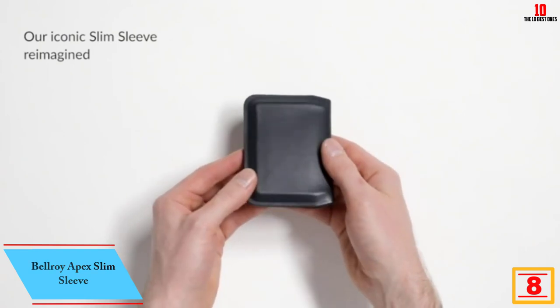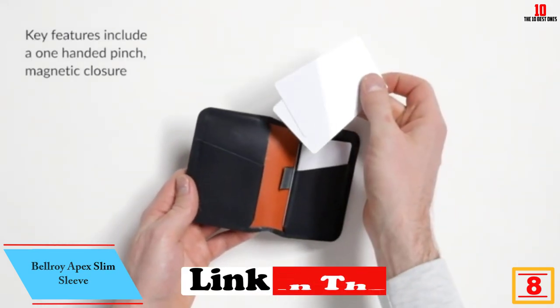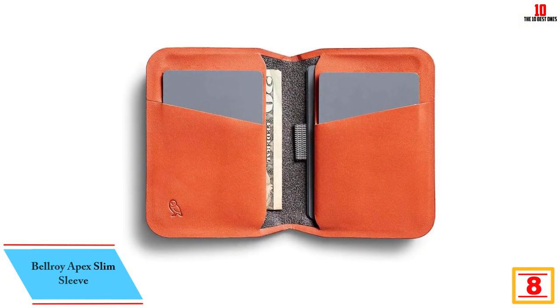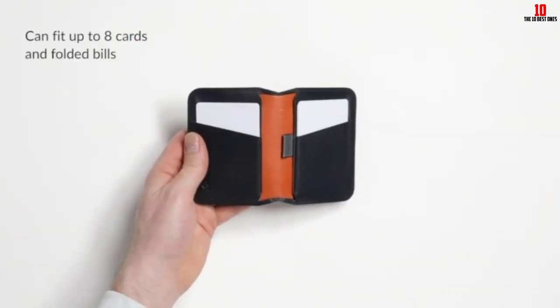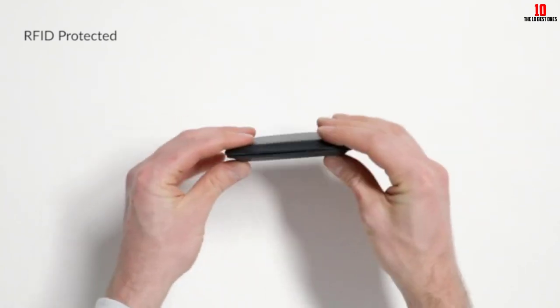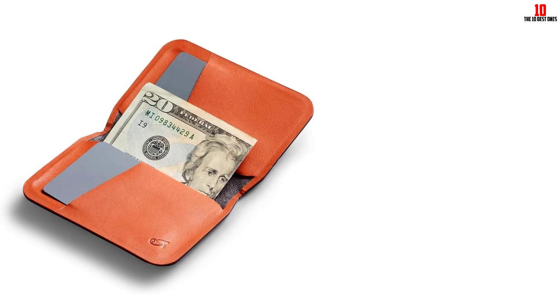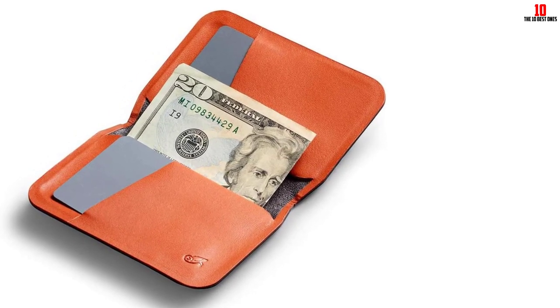At number 8, we have the Bellroy Apex Slim Sleeve. Regardless of what type of wallet you prefer, choosing one with RFID blocking technology is always a good idea. RFID — which stands for radio frequency identification — refers to the information associated with your credit and debit cards. Tech-savvy thieves can potentially steal your information without physically taking your wallet, but RFID blocking technology prevents that.